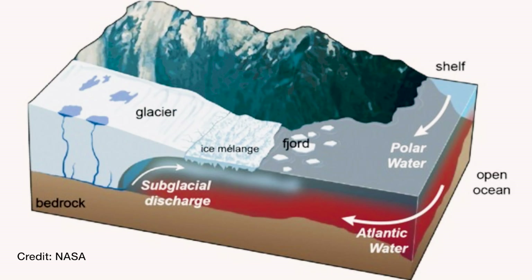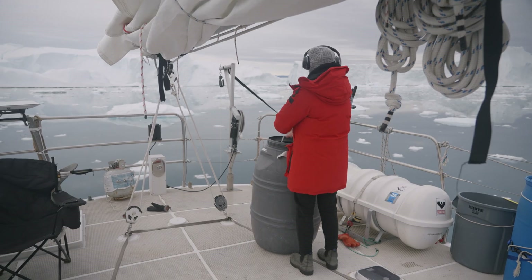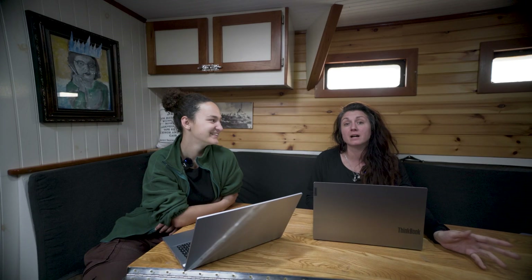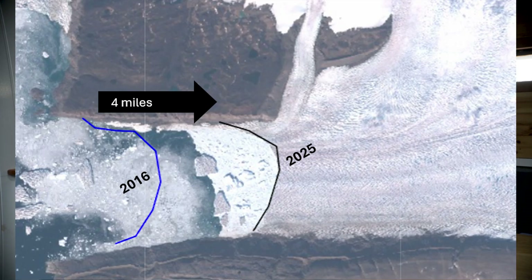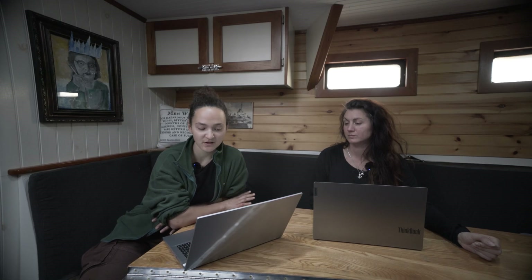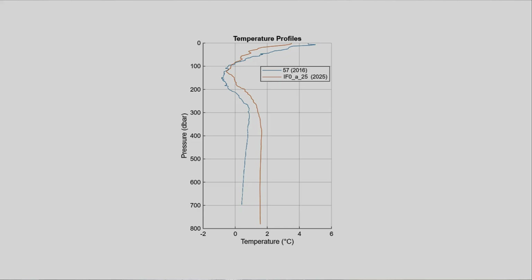It's been nine years since we've been up here in Inglefield Fjord investigating the ocean current and whether it's warming glaciers from underneath. We noticed the glacier has retreated by four miles. When lowering the CTDs through the water column we can look at temperatures at depth — this particular CTD went to 700 meters, and it shows that temperatures in 2025 have almost doubled in comparison to 2016, nine years ago.